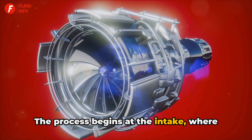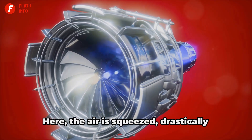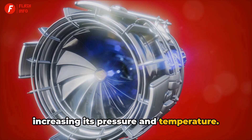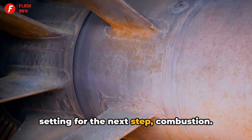The process begins at the intake, where the jet engine breathes in a large volume of air. This air is then swiftly directed to a compressor, where it is squeezed, drastically increasing its pressure and temperature. Now we have a high-pressure, high-temperature environment — the perfect setting for the next step: combustion.